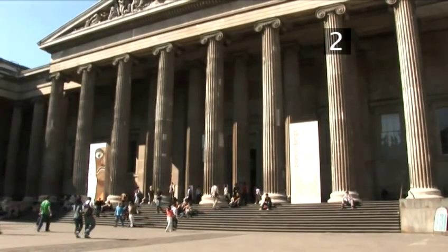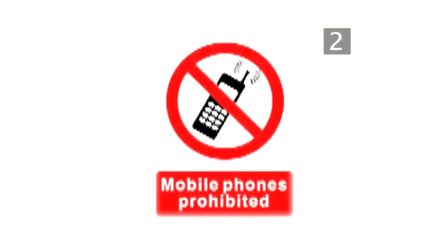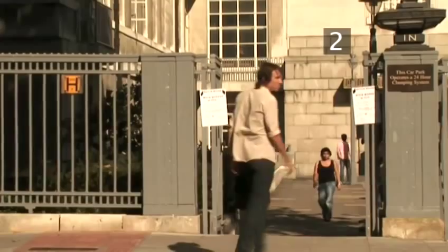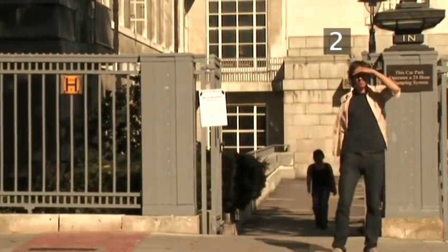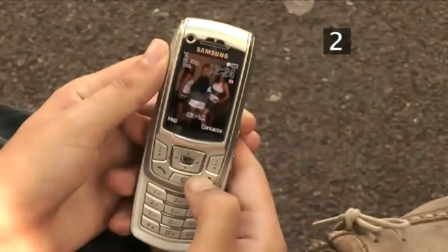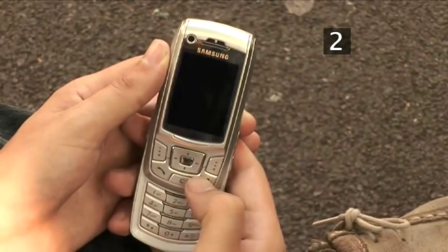Such locations will generally have a sign discouraging mobile use, but often it is assumed that nobody would be rude enough to leave their mobiles on. If in doubt about where it is impolite to receive a call, use your common sense. If an upcoming call is likely to cause disruption to others, turn your phone off.